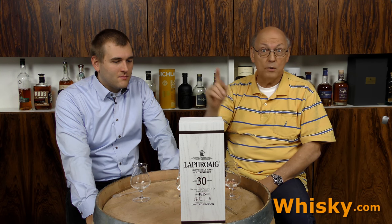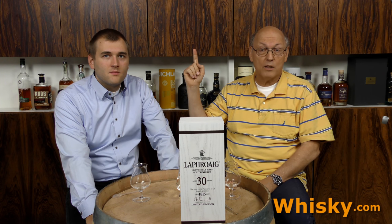This bottle was not delivered to us by our distributor as the 32-year-old from the sherry cask was. This one we opened ourselves. Sometimes you have to invest in it. It's very good. I'm very excited.